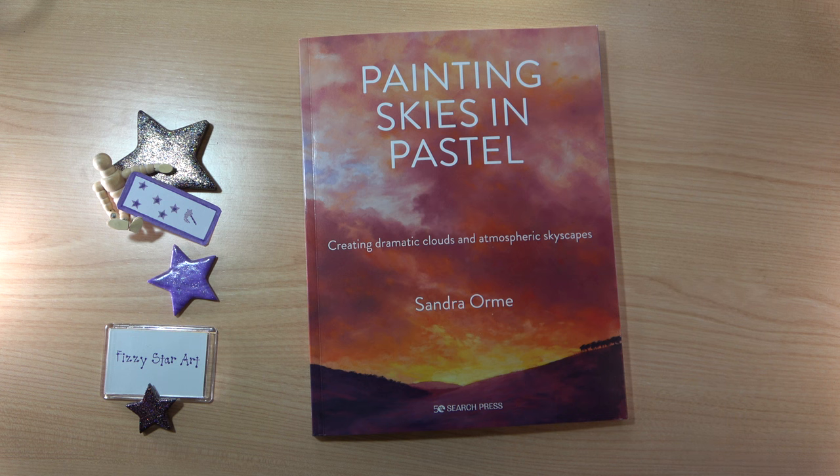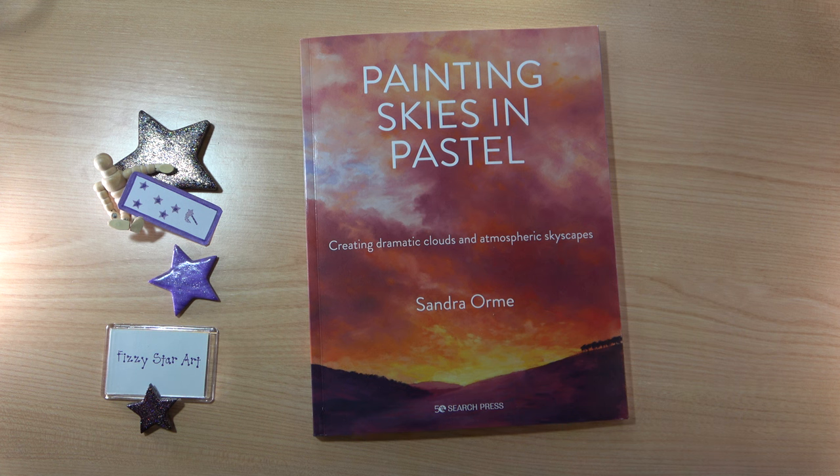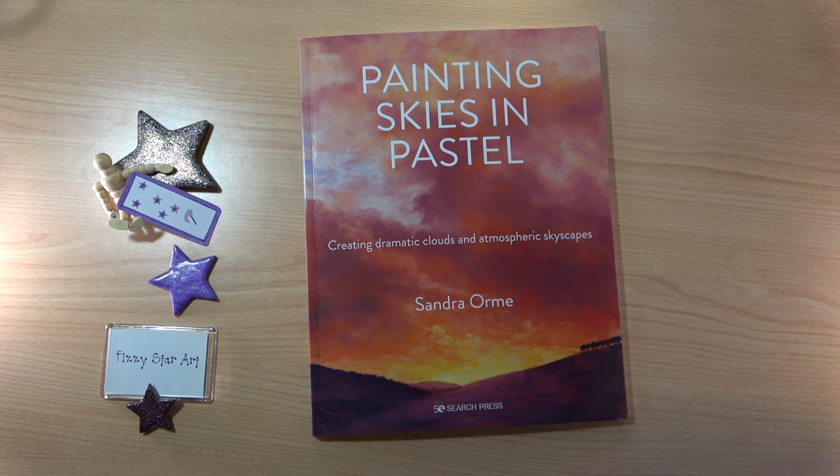Another thing I've put on my wish list — Sandra and Search Press, if you should happen to watch — I would love to see a seascape in pastel book by Sandra, because I think that would be a brilliant companion to this one, and her paintings are so stunningly beautiful and inspiring. I hope you liked looking at Sandra's book, and I am really excited to get started and experiment through the projects.